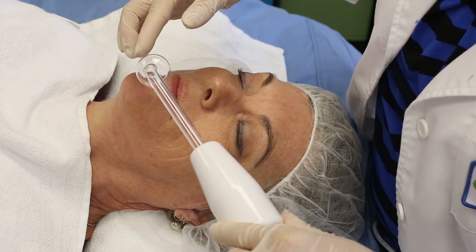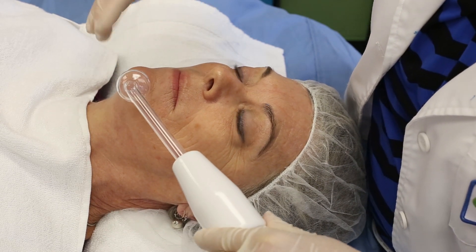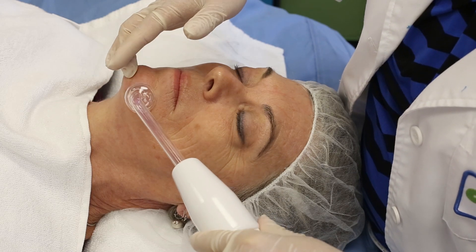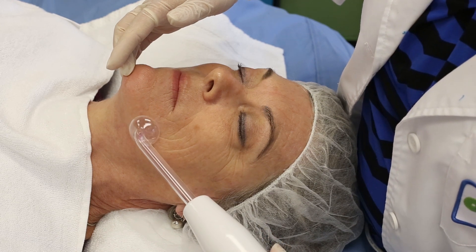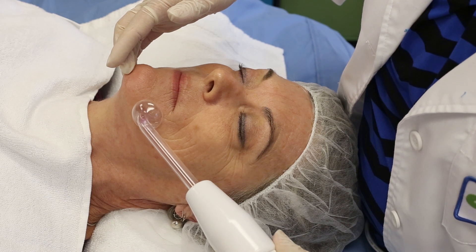This one happens to have argon gas in it. When you do a high frequency treatment, you want to make sure that you ground the client, you ground your electrode, you touch the client with the electrode, and then if you're going to do spark gapping, you're going to raise the electrode up slightly, staying within one quarter inch of the skin, and travel back and forth slowly.